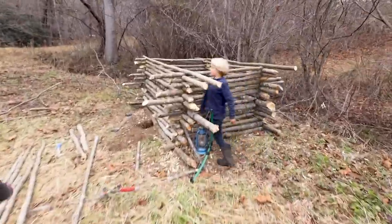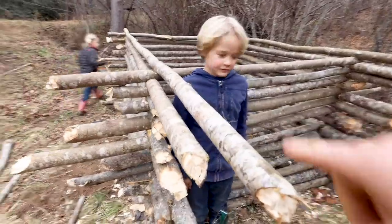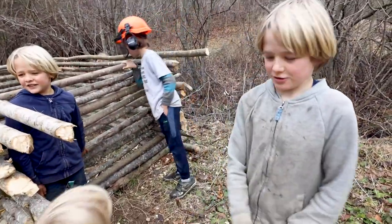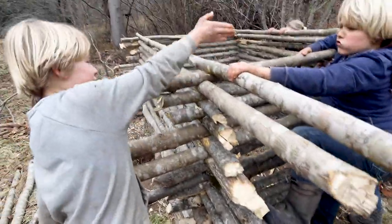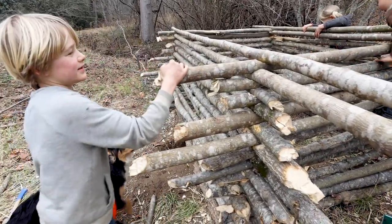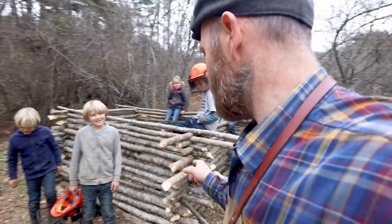Look what these kids have built, all by themselves. So far, what, five feet? Oh my gosh, what is this? It's our cabin. So what we need you to do is cut them out, we'll have a thing up here, you'll eye it, and then we'll put a log in there. They did pretty good to get this far.